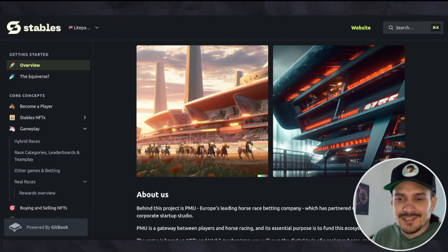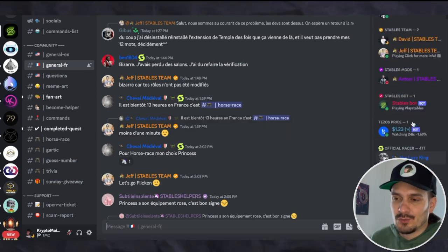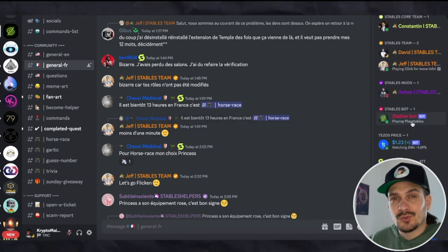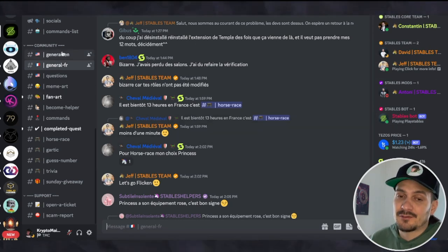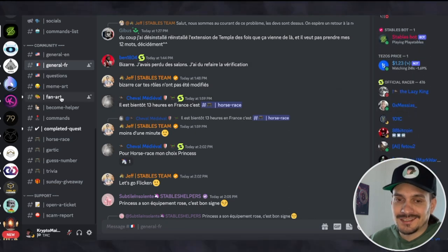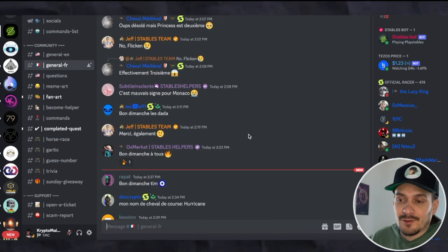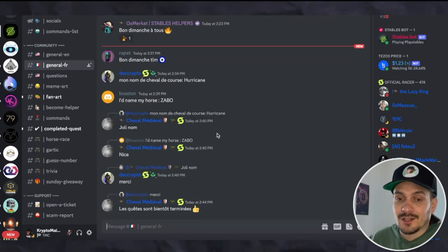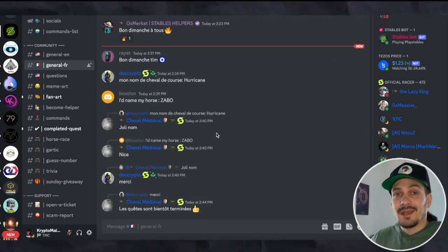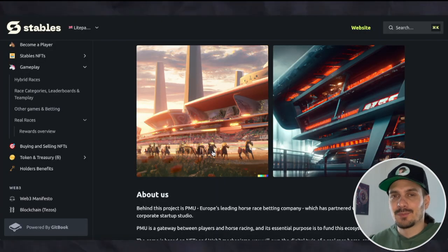Checking out their Discord, they have quite a big community. It's hard to know how many of these are bots, though. It is a French project, so most people in here probably stay in the French part of the community. I don't speak French, so I'm not aware of how many are actual people who are interested in the game to the point where they can make it a success — because all these play-to-earn metaverse games need to be popular to actually succeed.